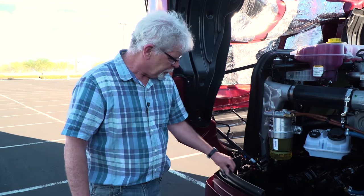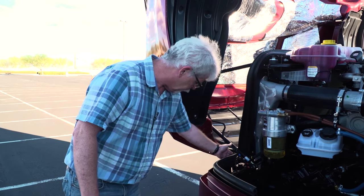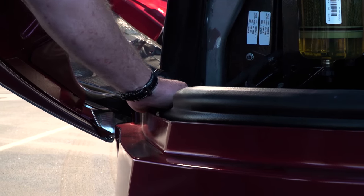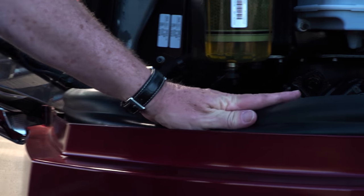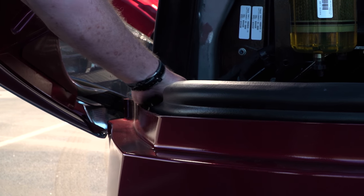They've also got these relatively small features here. This is a gap closer between the hood and the front bumper. It's soft and flexible, so alignment isn't going to be a problem, but it does keep a lot of air from getting into the engine compartment.